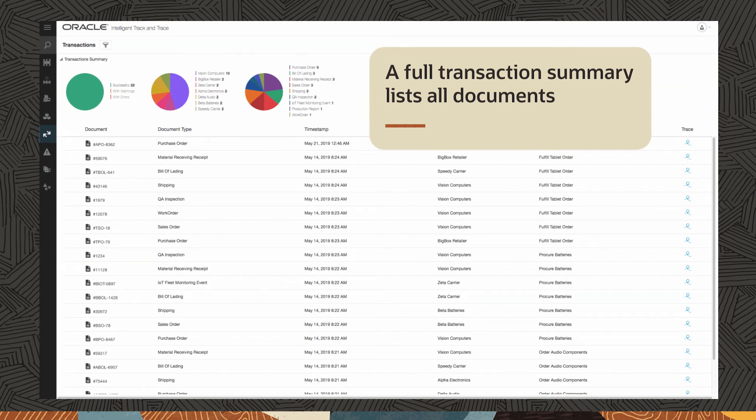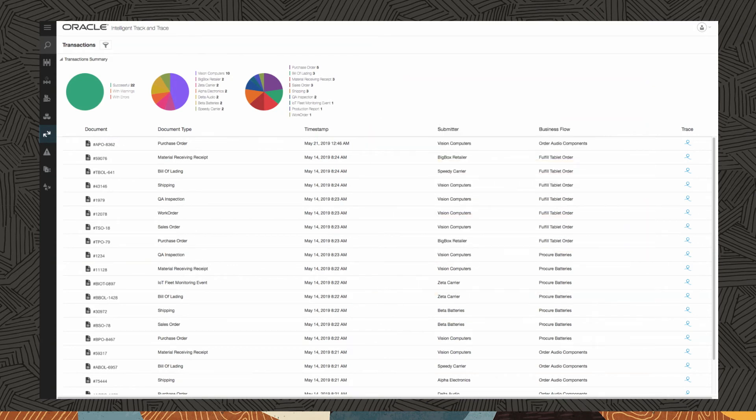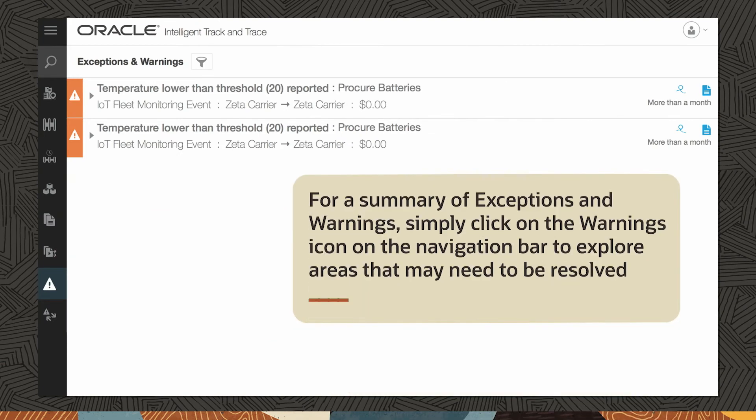A full transaction summary lists all documents. Users can filter and search by document-level details, such as document type, submitter, and timestamp, as well as by more detailed information such as product ID or custom reference numbers. For a summary of exceptions and warnings, simply click on the warnings icon on the navigation bar to explore areas that may need to be resolved.